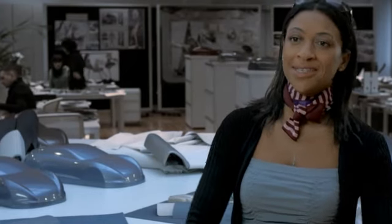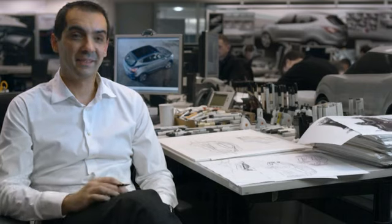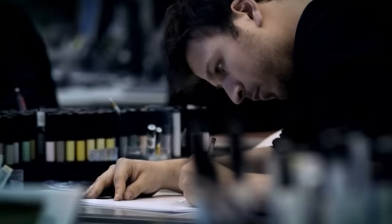You get inspiration everywhere, from everything and everything around you — shopping, parties. The interior is inspired by nature, beautiful shapes, beautiful lines. Pencil, piece of paper and ideas.